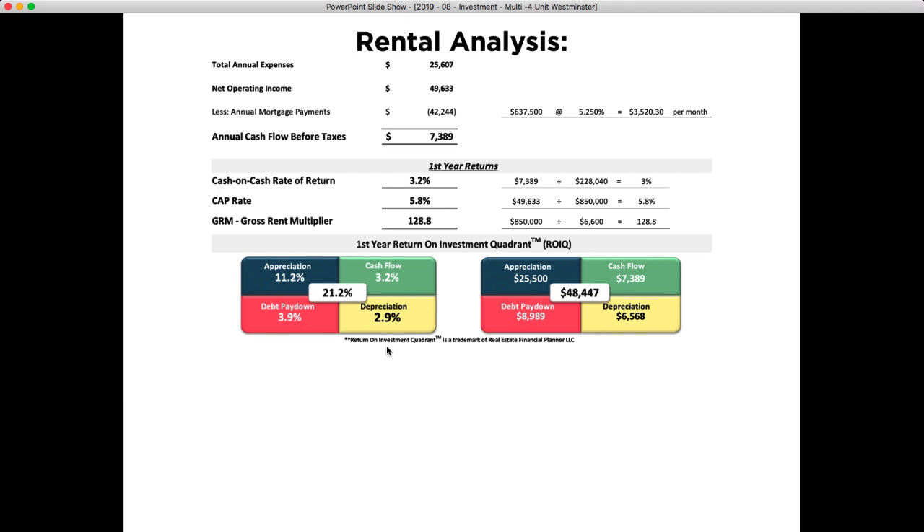Moving to the next tab of the spreadsheet for the rental analysis: my total annual expenses are about $25,000. That leaves a net operating income of just under $50,000. After the debt payment, annual cash flow before taxes is about $7,500. That gives me a 3.2% cash-on-cash return and a 5.8% cap rate. I'm more of a cap rate person, so having a rehab multi-unit at a high-five cap rate is a really good deal in the current market. I was really happy with this property.